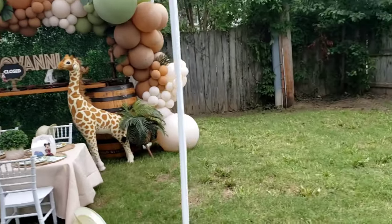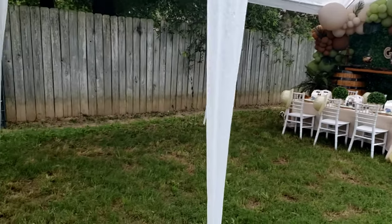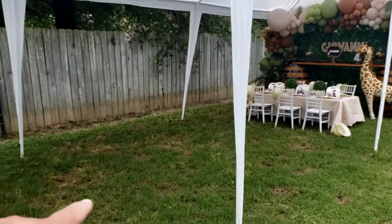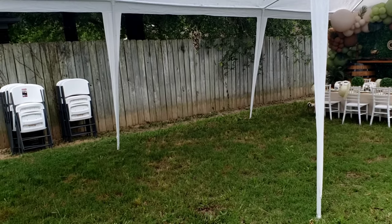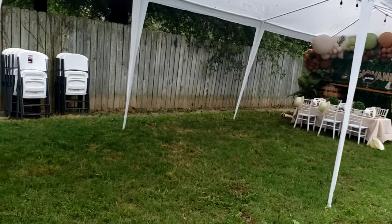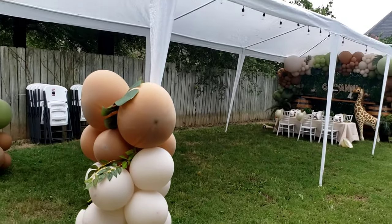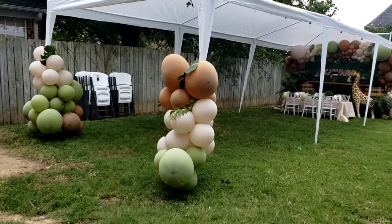Alright guys. Let me go bring the rest of the tables and chairs. What I'm going to do is go ahead and set up the tables right here, make it easy for her. And then she can just set up the chairs whenever she feels like.